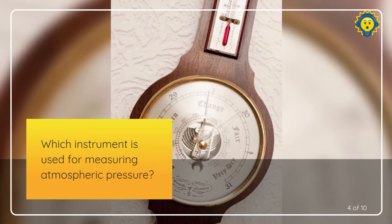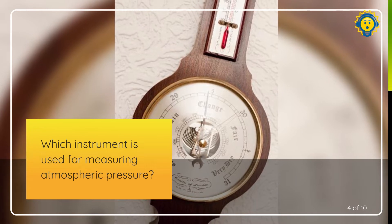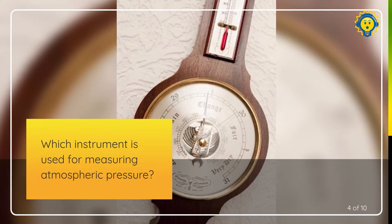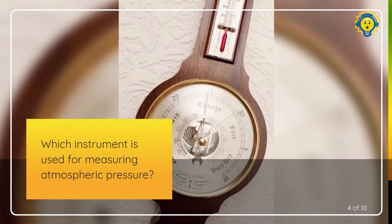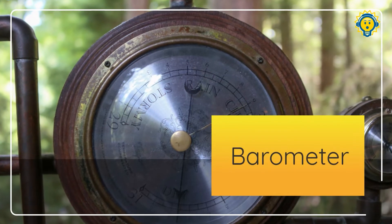What instrument is used for measuring atmospheric pressure? That is a barometer.